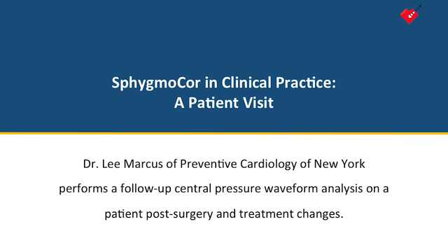In this video, Dr. Lee Marcus of Preventive Cardiology of New York performs a follow-up SphygmoCor assessment on a patient four weeks after making treatment changes.